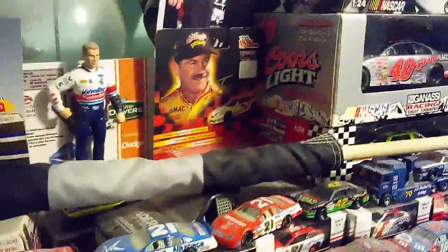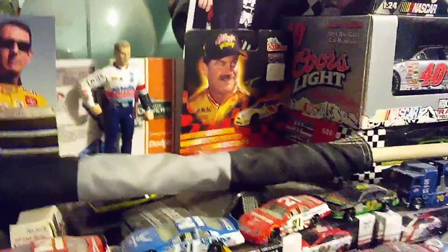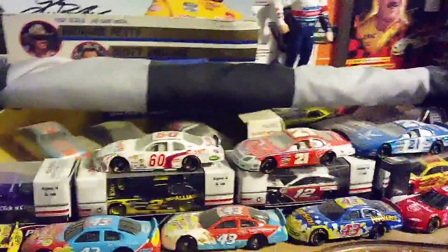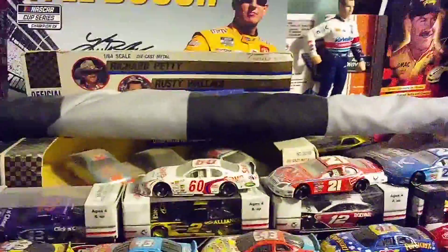Got Dale Jarrett, Texas Terry Labonte — Texas Terry, obviously. Yeah, I was there — 2019, both races actually — and Christopher Bell won the first one, and that's who gave me that checkered flag.